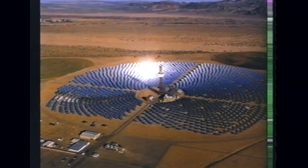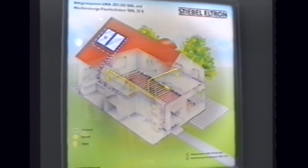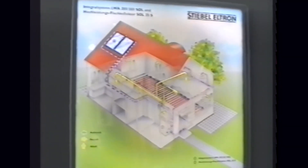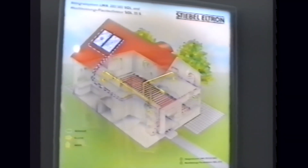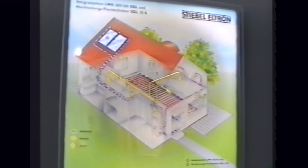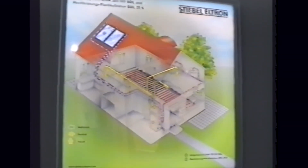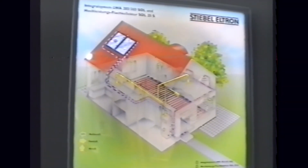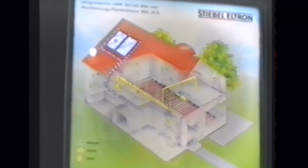Die Nutzung der Sonnenenergie hat in den letzten Jahren einen starken Aufschwung erfahren. Wir möchten anhand der Beispiele Energiesparhaus und Solarkoch einige Wirkungsweisen verdeutlichen. Von dem Solarfenster fließt die Wärme zu einem Hauptcomputer. Von dort fließt sie zur Wasserleitung oder zur Fußbodenheizung. Wenn die Sonne nicht scheint, hat der Hauptcomputer noch einen Reservespeicher, sodass er das Haus mit Wärme versorgen kann.